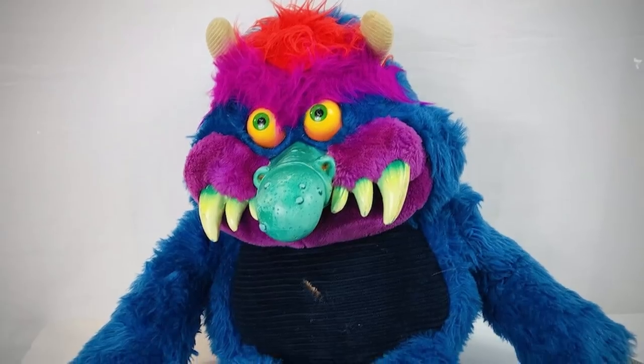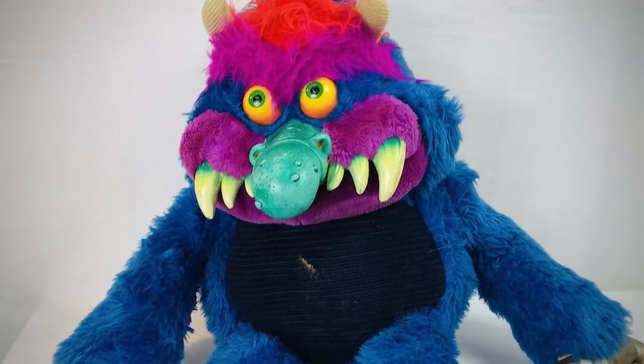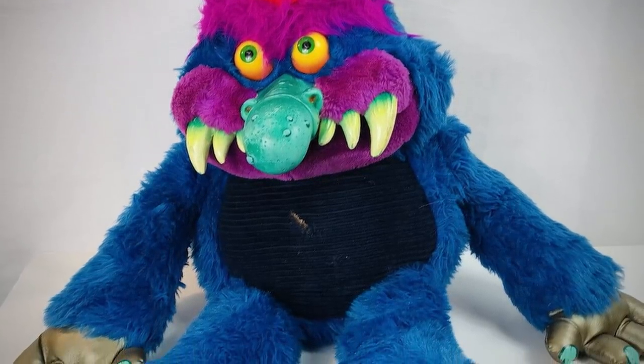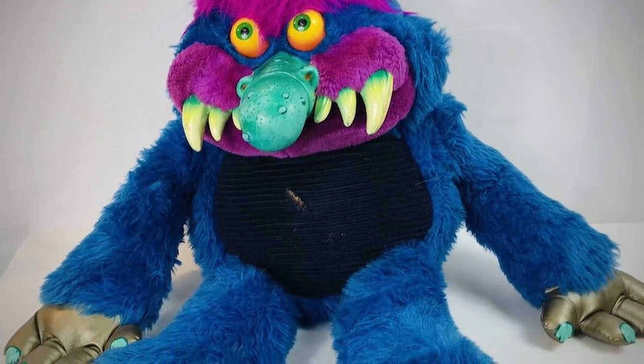My Pet Monster was a series of plush toys, a cartoon, a live-action movie, and a full assortment of related merchandise that first released in 1986. It is a toys-to-life product from a time when the most advanced technology available was a child's imagination — also known as Fartificial Intelligence. My Pet Monster was produced by American Greetings in 1986 through their character design and licensing branch called Those Characters from Cleveland, and their toy manufacturing branch called Amtoy.